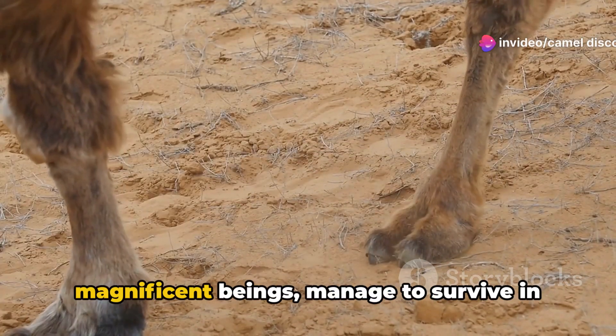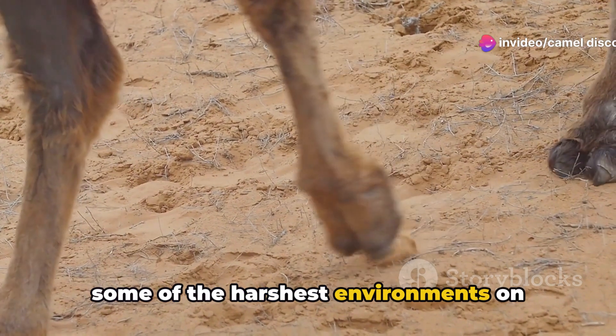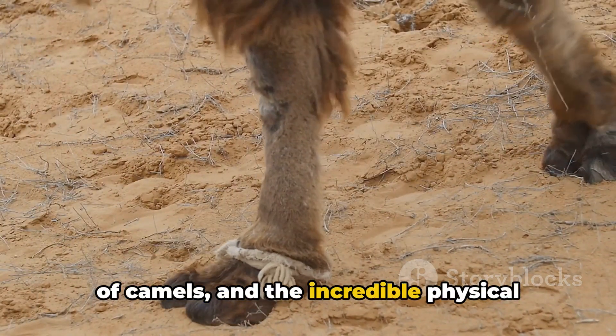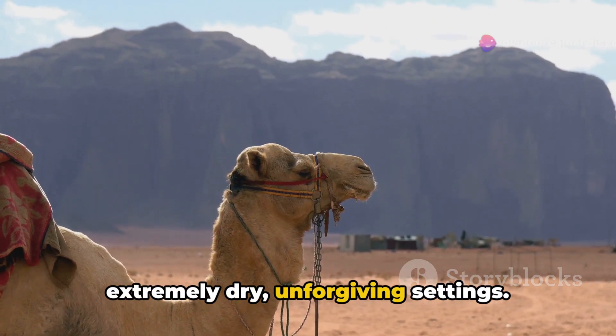Ever marvel at how camels, those magnificent beings, manage to survive in some of the harshest environments on Earth? Today we are diving into the world of camels and the incredible physical adaptations that enable their survival in extremely dry, unforgiving settings.